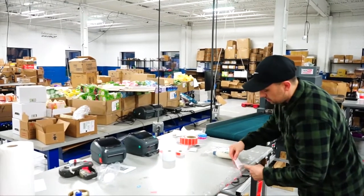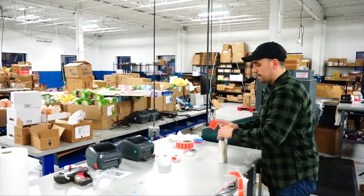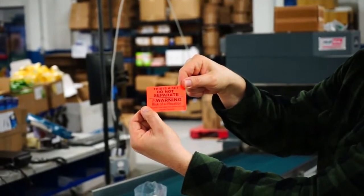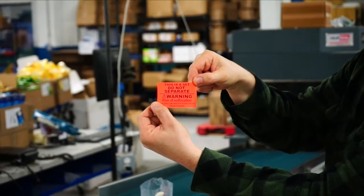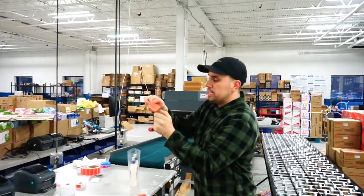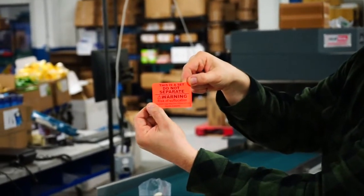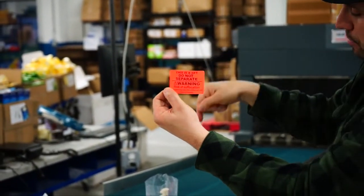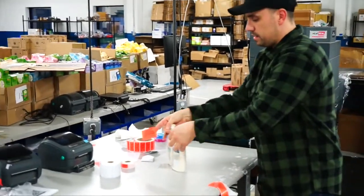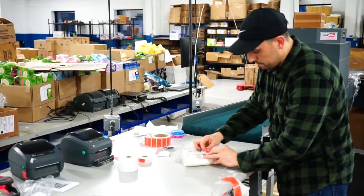I'm going to grab one of these stickers — I'll use this to seal it and also to make sure Amazon doesn't separate the package. It says 'This is a set, do not separate.' Right underneath it, this is a custom one we had made: 'Risk of suffocation — keep plastic bags away from children and pets, dispose properly.' This is exactly the requirement Amazon has for any poly-bagged product. We fold it up and put the sticker on nice and tight.